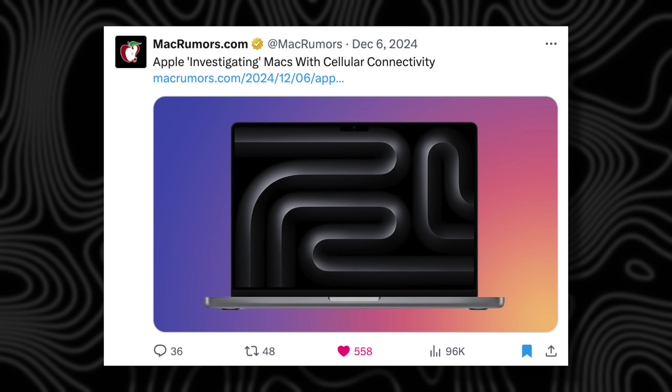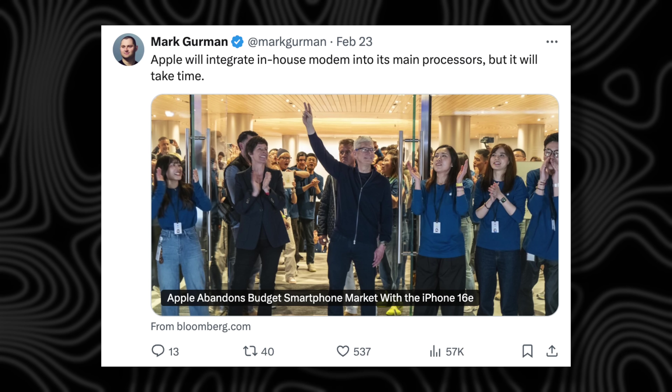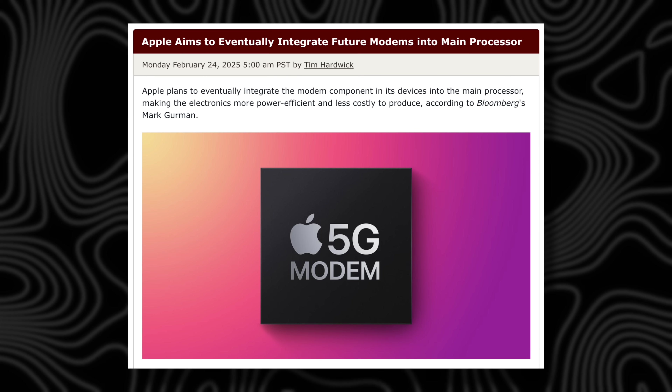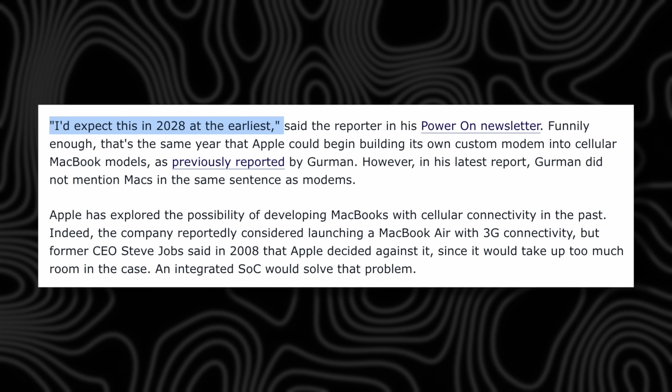Looking even further ahead: Apple already has the C1 modem out, and they're reportedly testing and working on the C2 modem. They're also considering integrating that modem directly into the Apple Silicon chip itself in the future, which would bring 5G cellular to MacBooks for the first time. However, that could be a long wait — maybe 2026, 2027, or 2028.